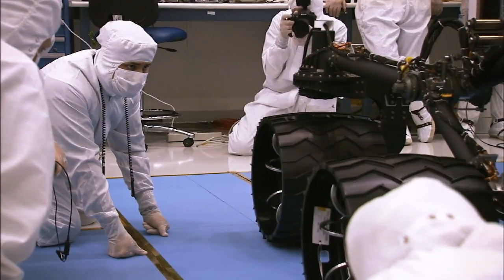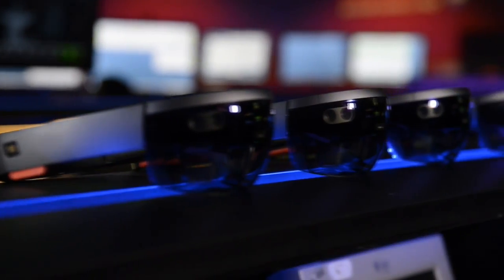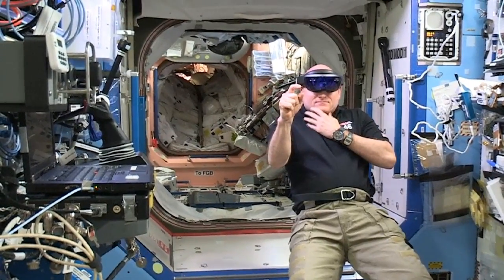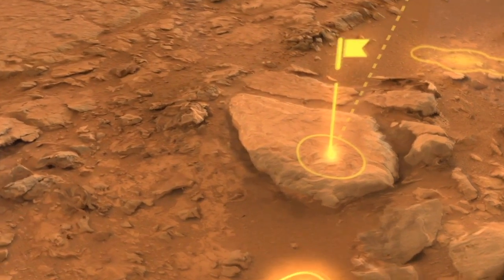At NASA, we're excited to apply mixed reality technologies to the challenges we're facing in space exploration. Through a collaboration with Microsoft, we're building applications to support engineers responsible for the design and assembly of spacecraft, astronauts working on the International Space Station, and scientists are now using our Mars tool, OnSite, in mission operations.